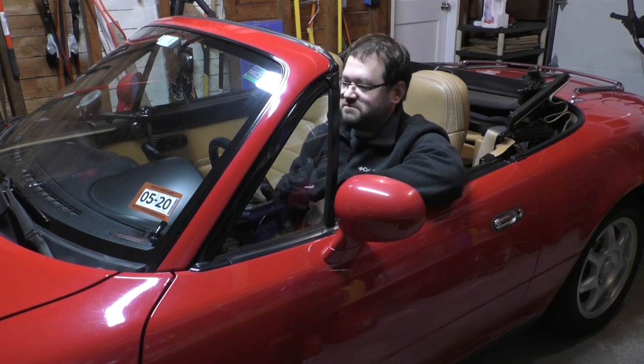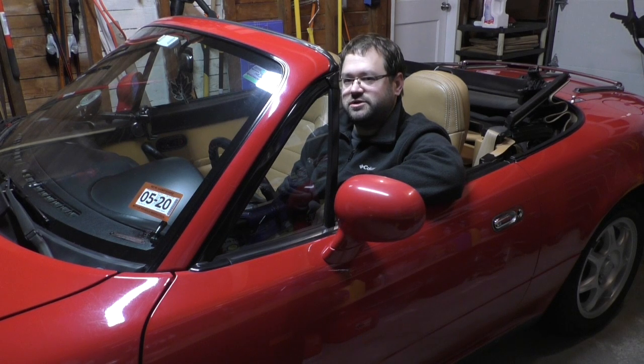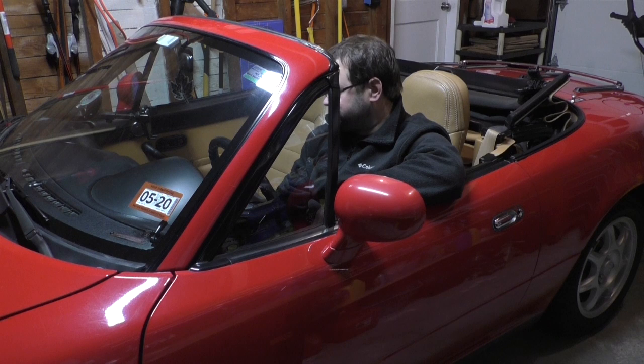I kept the car for about two and a half years and managed to put just about 60,000 miles on it in those two and a half years. Crazy.